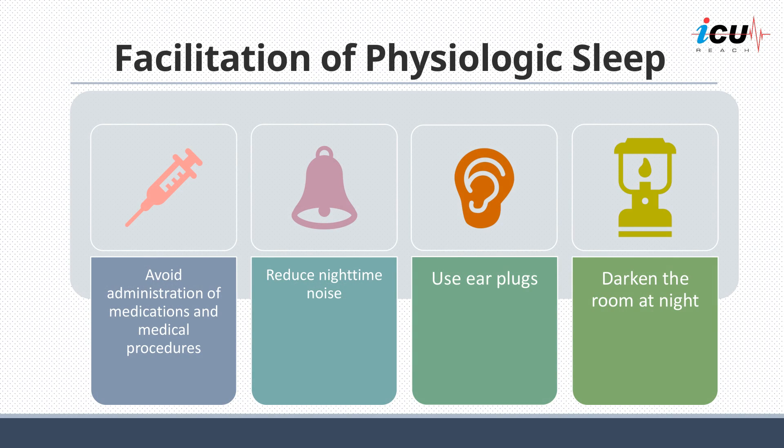To facilitate physiologic sleep, nursing and medical procedures, including the administration of medications, should be avoided during sleeping hours when possible and care should be clustered. Nighttime noise should be reduced and lights should be dimmed. One randomized trial found that the use of earplugs at night was associated with a lower incidence of confusion in ICU patients. To promote wakefulness during the day, the use of natural lights and opening of the blinds are encouraged.